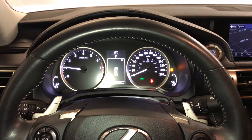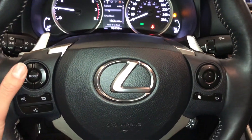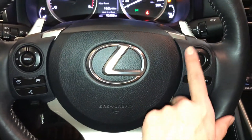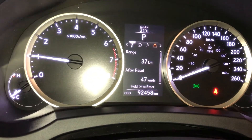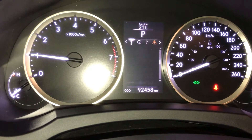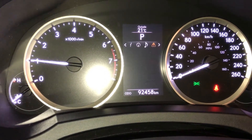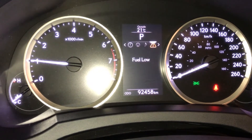Fully leather wrapped with paddle shifters, audio controls, hands-free communication, cruise control. These buttons control information on the dash: kilometers till empty, eco indicator, tire pressure monitoring. Check out your compass, audio, messages, and vehicle settings.